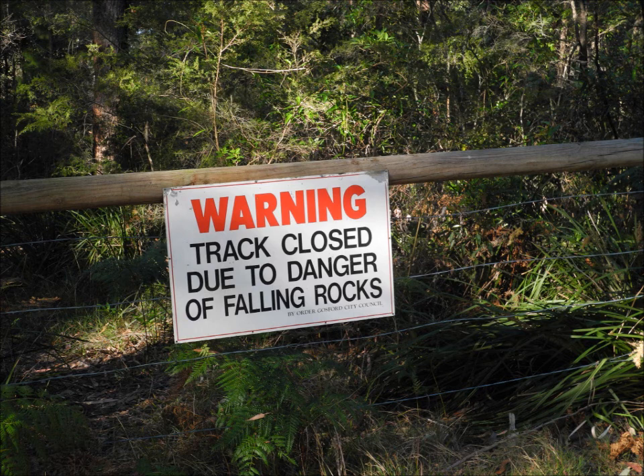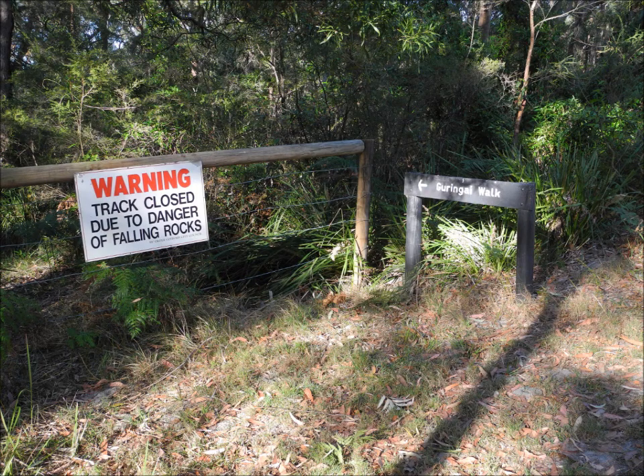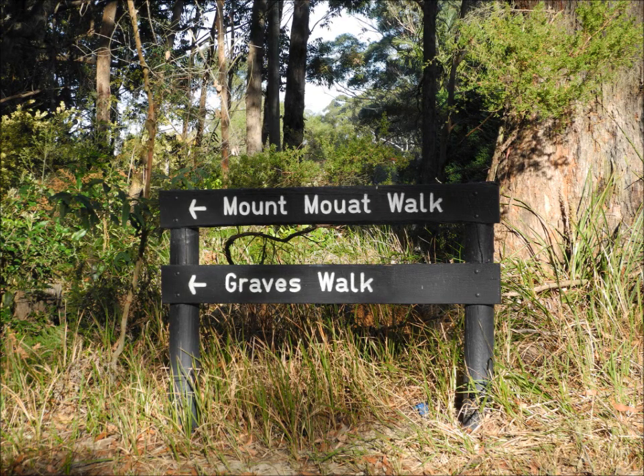As you'll see, Mount Elliot is actually an easy access — five-star access I'd say — drive-up location. And to qualify for our requirements of walking into the area, the idea was to walk down Mount Gurringai trail, which is a loop that goes down 80 metres and back up.